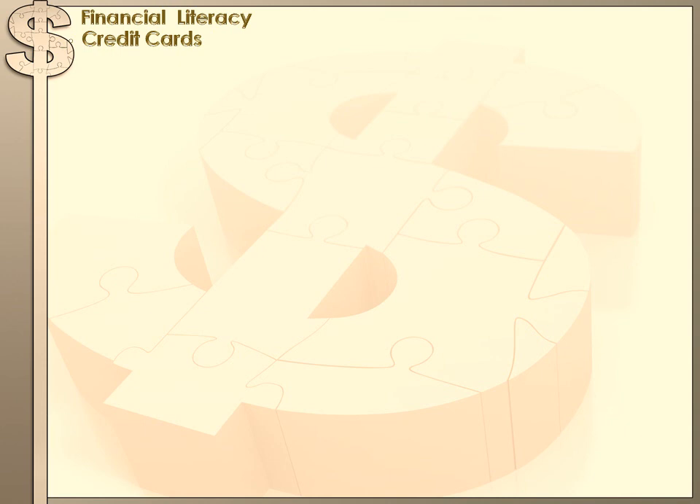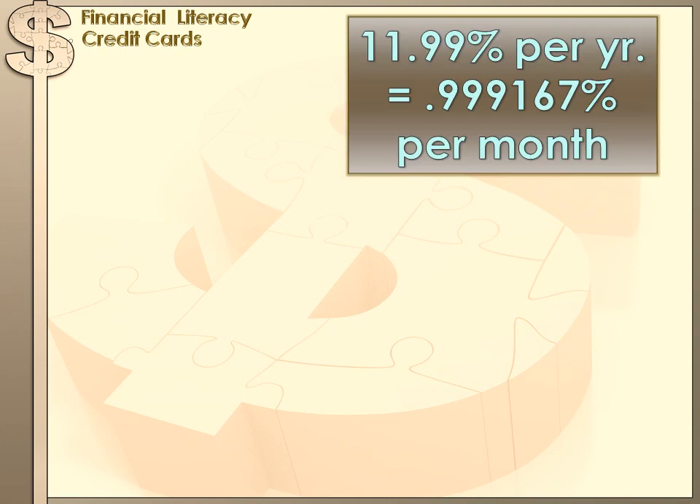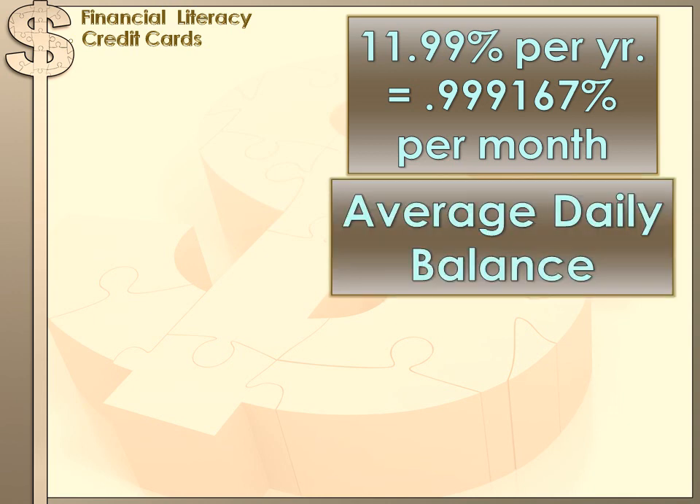Let's see how that works. Say you have a good credit rating and you get a pretty attractive credit card. Your credit card charges 11.99% per year, which equals 0.999167% per month. What is that percentage applied to? They charge you 0.999167% of the average amount of money that you owed them during that month, and they call that the average daily balance.